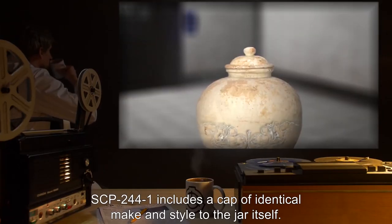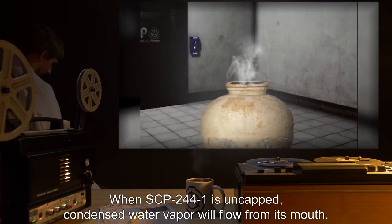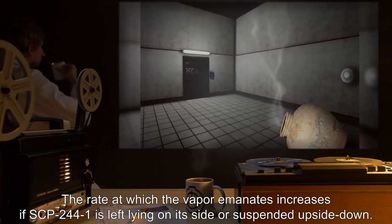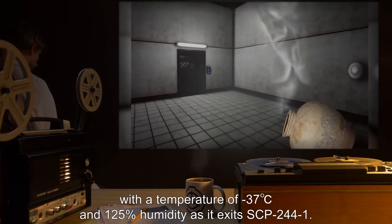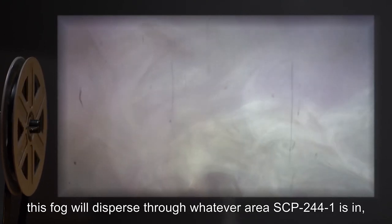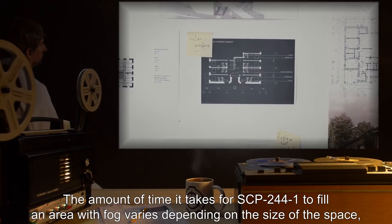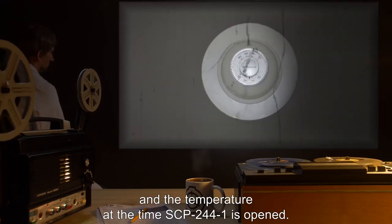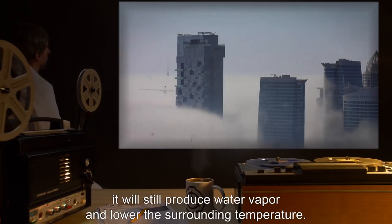SCP-244-1 includes a cap of identical make and style to the jar itself. When SCP-244-1 is uncapped, condensed water vapor will flow from its mouth. The rate at which the vapor emanates increases if SCP-244-1 is left lying on its side or suspended upside down. This vapor is identical in composition to ice fog, with a temperature of negative 37 degrees Celsius and 125% humidity as it exits SCP-244-1. Over time, this fog will disperse through whatever area SCP-244-1 is in, lowering ambient temperatures and raising humidity levels proportionally. If SCP-244-1 is left uncapped outside of any structure, it will still produce water vapor and lower the surrounding temperature.